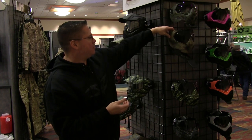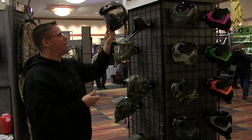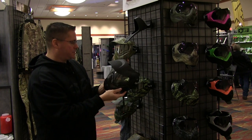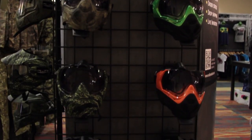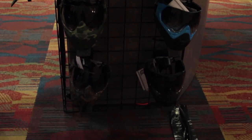We've also got a new goggle coming out this year called the MI9. The MI9 is going to be a thermal lens goggle with a rubber faceplate across the front, so for guys that are looking for bouncers and stuff like that on the tournament scene, or just a little bit more comfortable goggle system. These goggles are also available in the full camouflage version. This goggle is called the MI7, and it comes in a full camo line also.